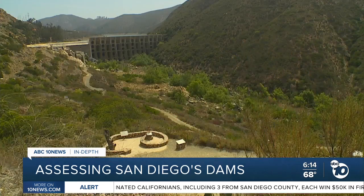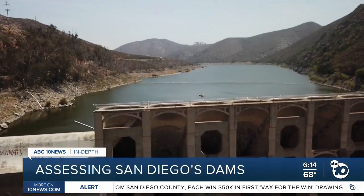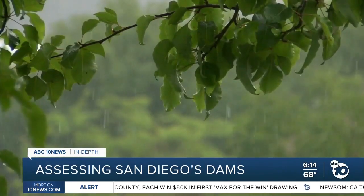We really need to take that as a lesson to make sure we maintain the integrity of our dams here in San Diego. San Diego has nine dams, and they play a key role in our everyday water supply, particularly when it rains.